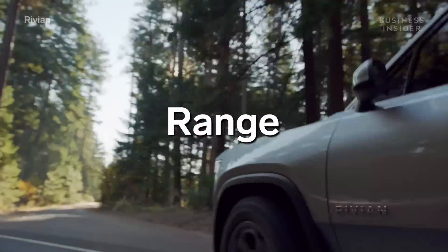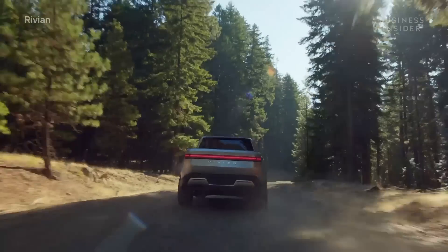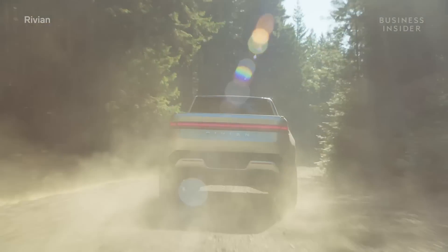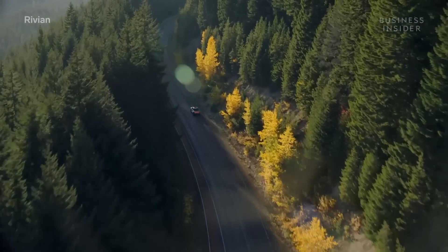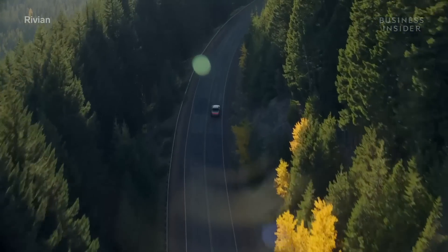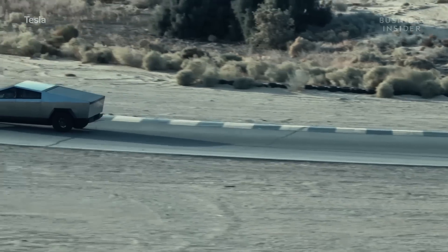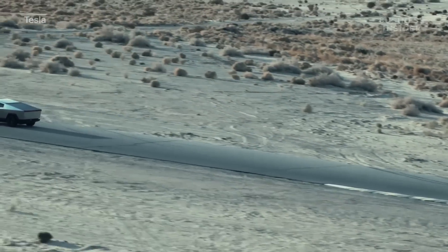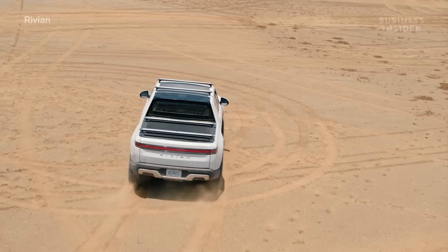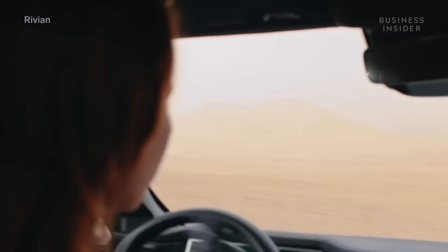Range is obviously a big consideration for these electric trucks. Rivian estimates its top-tier R1T will get up to 400 miles of range, while the smallest battery on an R1T is good for 230 miles. The Cybertruck offers battery and powertrain options as well, with Tesla estimating anywhere from 250 to 500 miles. Neither the Cybertruck nor the R1T has had its estimated range verified by the EPA.